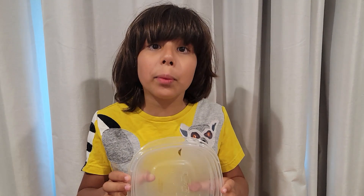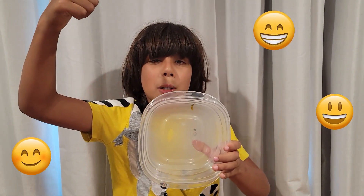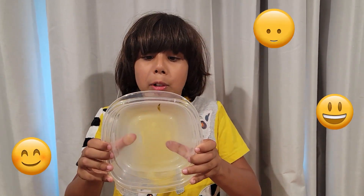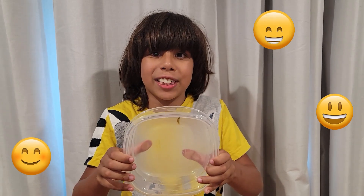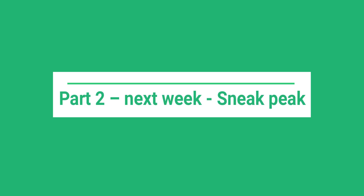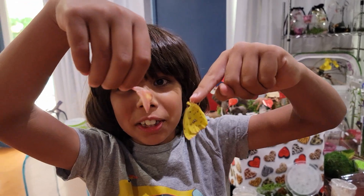Three hours and 43 minutes later, our caterpillar turned into a chrysalis. Whoever gets closest to that time frame will get pinned in the comments and announced on the Instagram. Congratulations! Look, he just crawled out of his chrysalis!